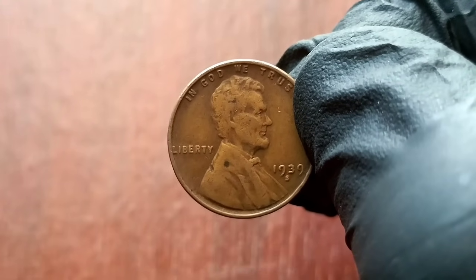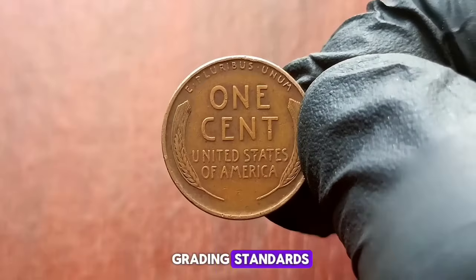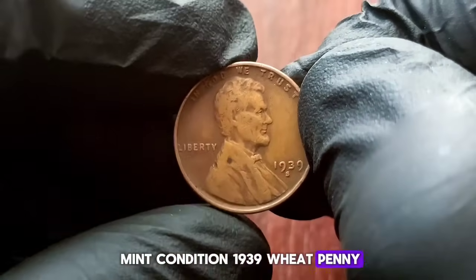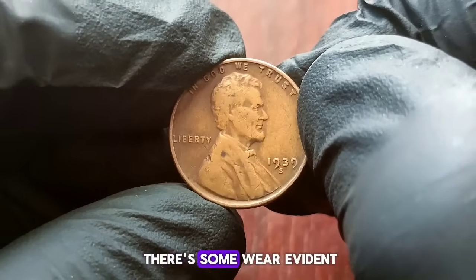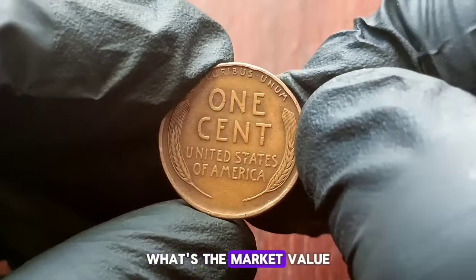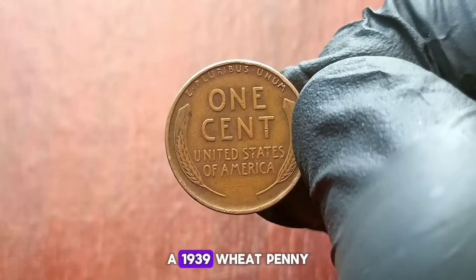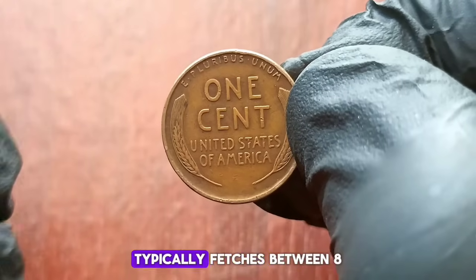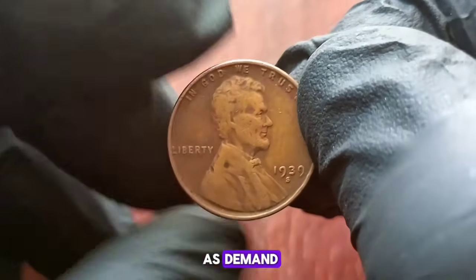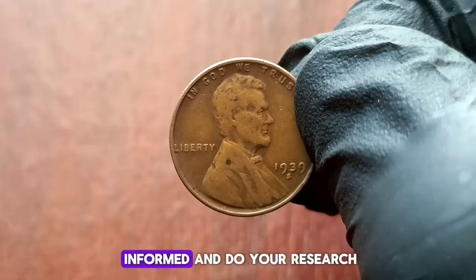The condition of a coin plays a significant role in determining its value. A very fine condition, as designated by numismatic grading standards, indicates that the coin exhibits moderate wear but still retains most of its original detail. Here we have a mint condition 1939 wheat penny next to our very fine specimen — there's some wear evident on the very fine coin, but it still maintains its overall appeal. After consulting various sources and market trends, a 1939 wheat penny with an S mint mark in very fine condition typically fetches between $800 in today's market. However, market values can fluctuate based on factors such as demand, rarity, and economic conditions, so it's crucial to stay informed and do your research.